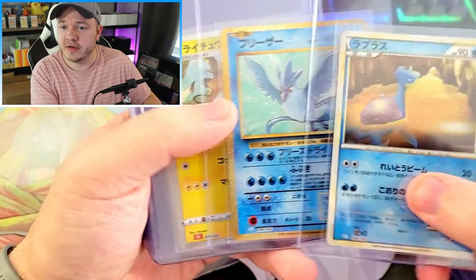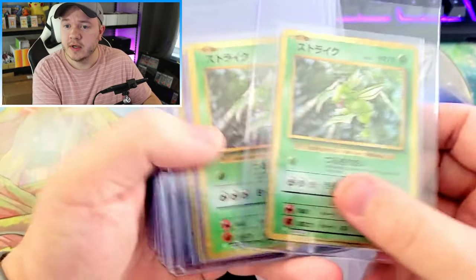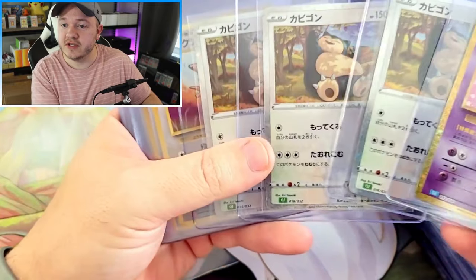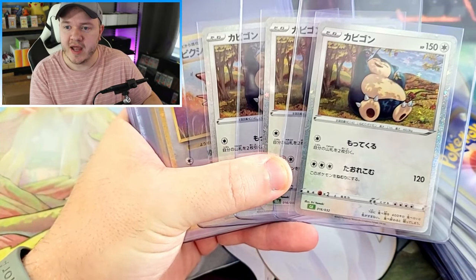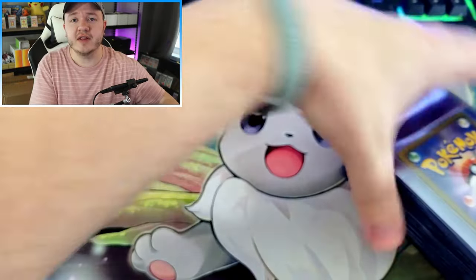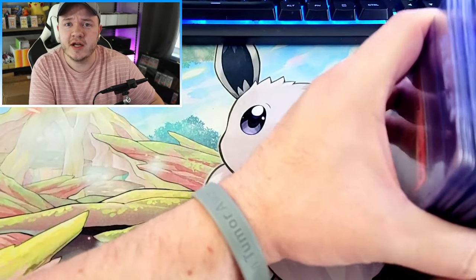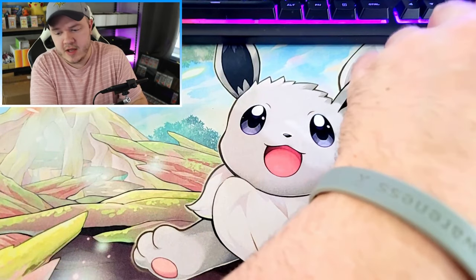We've got a Lapras, an Articuno, a Raichu, a Zapdos, a couple of Scyther, a Mr. Mime, and a few Snorlax. I tried to make sure every lot I bought had at least one Snorlax. We've got Clefables and Clefairies — base set collectors, even though these aren't base set cards, might still get some nostalgia from them, and with that unique holofoil pattern they may want to pick up base set reprints.